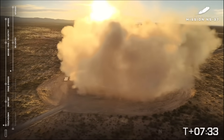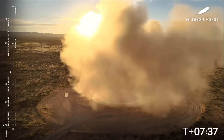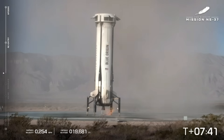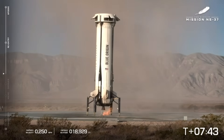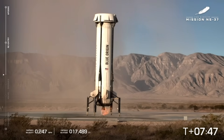Every time I get to see these booster landings, it is just a miracle of engineering. Starting booster auto-safing. It's a treat to be able to see it. If you ever get a chance to see it in Texas, it's incredible. Capsule descending nominally past 20,000 feet. This is reusable. Standby drogue.